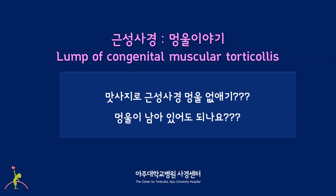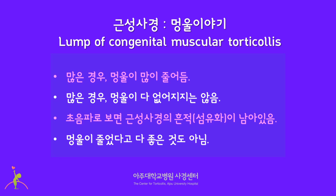Let's talk about the lump of congenital muscular torticollis. Some people try to get the lump gone or decreased through massage or physical therapy. In many cases, the lump usually does not go away completely. The lump of congenital muscular torticollis may decrease in size, but it does not completely disappear. Even when the lump seems to disappear, some amount of fibrosis remains within the muscle, seen by ultrasonographic examination.